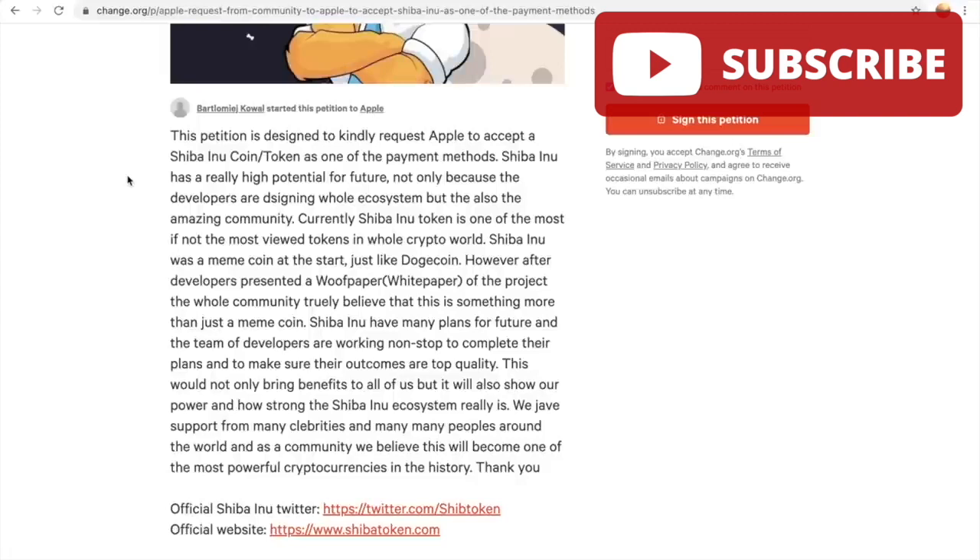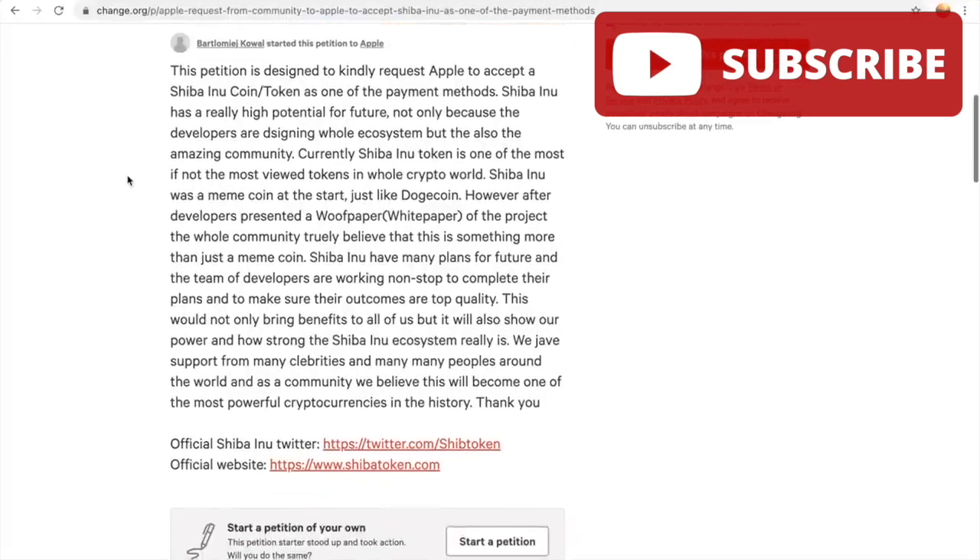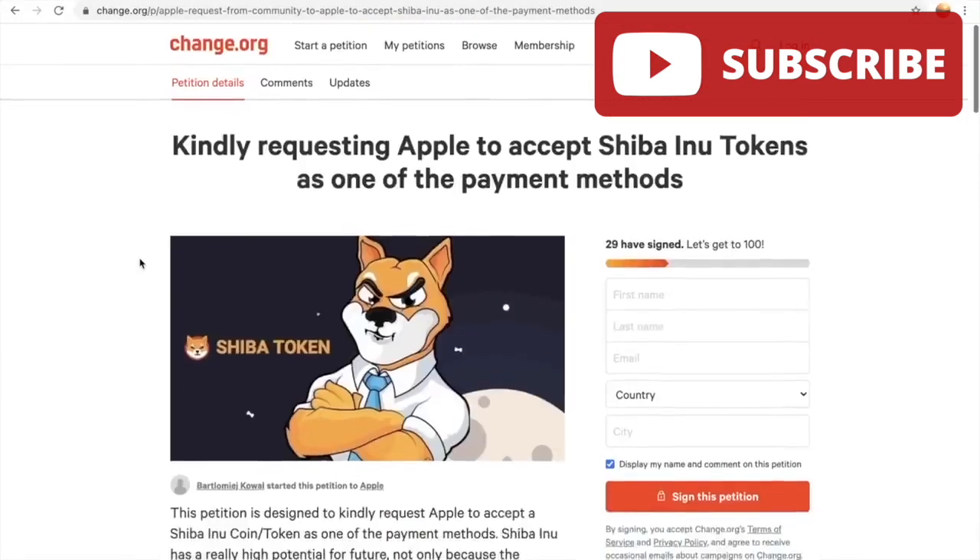Shiba Inu started as a meme coin, just like Dogecoin. However, the developers presented a white paper — referred to as the 'wolf paper' — and the community truly believes there is something more than just a meme coin here. It has proved to be way above and beyond the meme coin concept. The developers are working non-stop to complete their plans and ensure top quality outcomes. The project has support from many celebrities and people around the world, and the community believes it will become one of the first crypto payment methods in history.